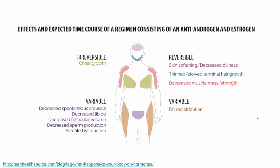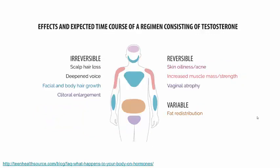This shows the effects of antiandrogens and estrogen, including chest growth or growth of breast tissue, softening of the skin, thinning beard growth, and decreased libido with female fat redistribution. This shows the effects of testosterone — many irreversible — including male pattern baldness, deepened voice, facial and body hair growth, and clitoral enlargement, with also reversible oiliness and acne, increased strength, some vaginal atrophy, and some variable fat redistribution.